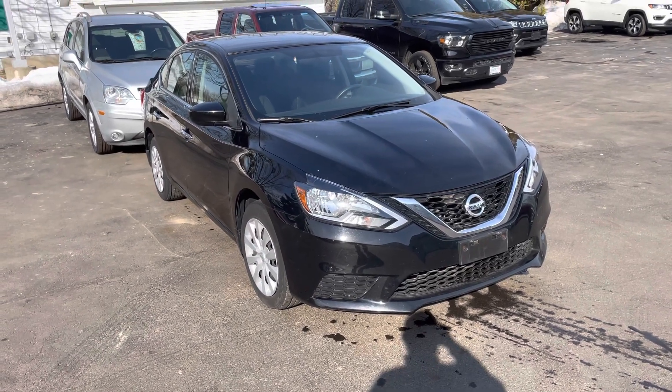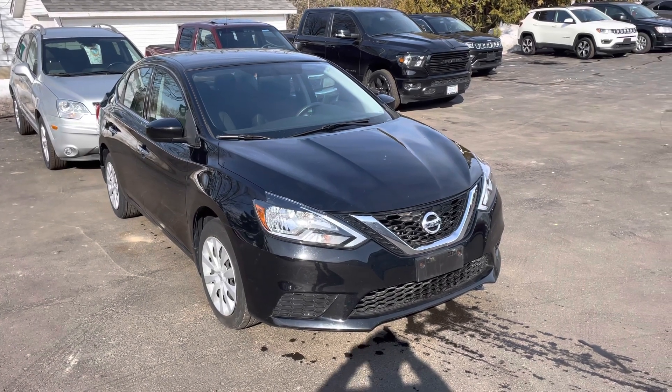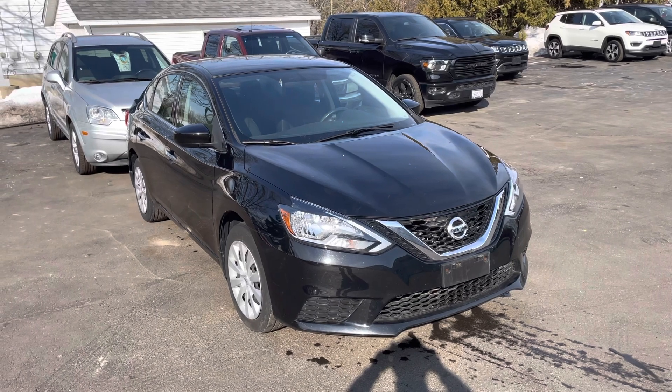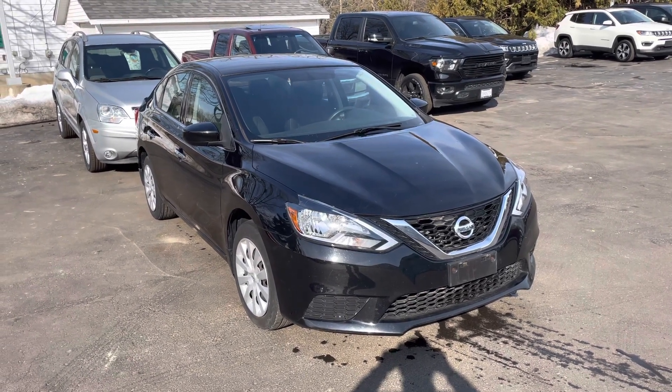If you guys would like to take it for a test drive, it's available. I'm here today until six o'clock. You can reach me at 815-718-9288. Enjoy this beautiful day — it's going to be 60 today. Thank you, bye!